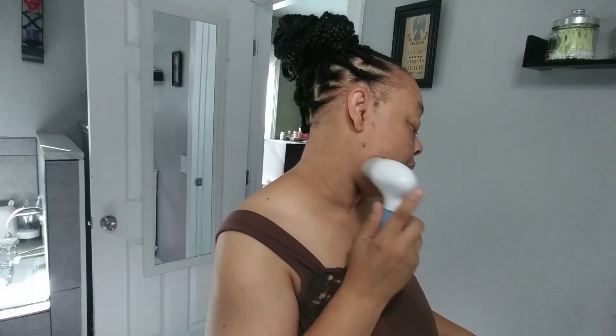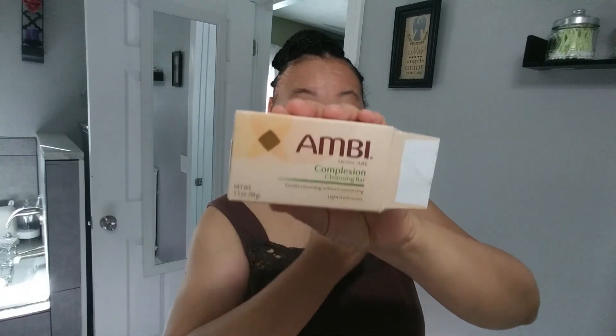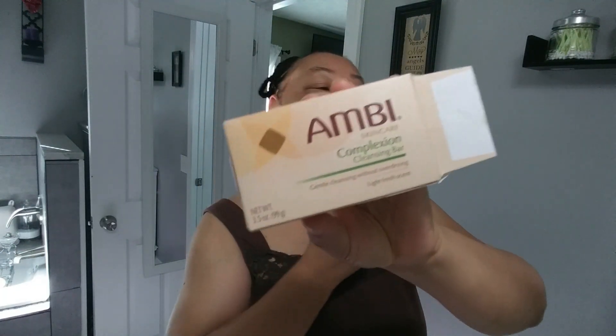So what I use to try to keep my color in balance — and I've been using this, and it may work, it may not work — but this is what I use: the Ambi Correction Complexion Cleaning Bar. That is what I use on my face.